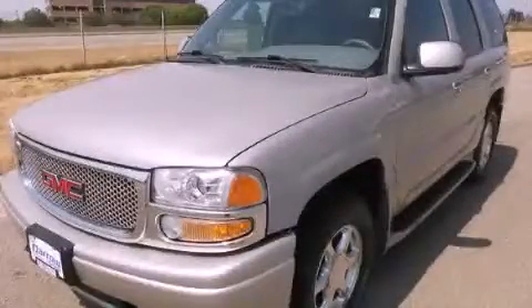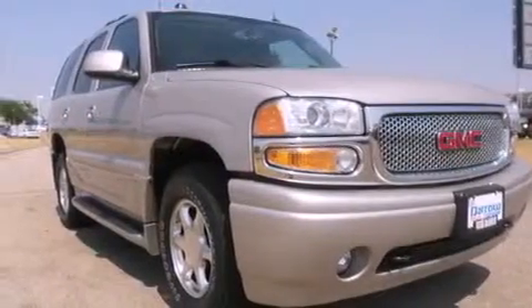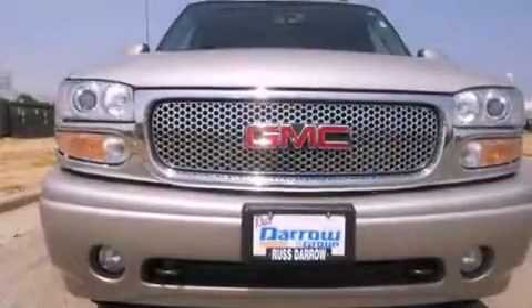This is a 2005 GMC Yukon, a big SUV for big fun. It features an eight-cylinder engine and a four-speed automatic transmission.